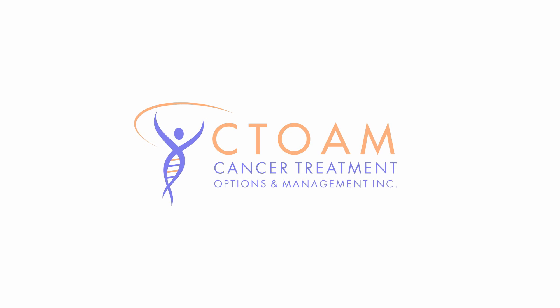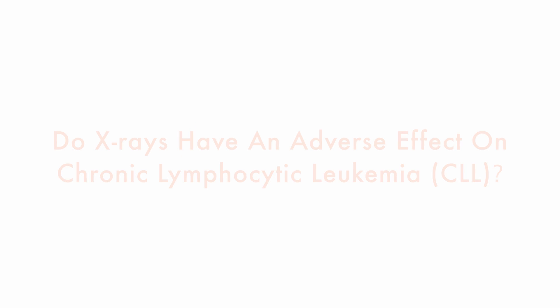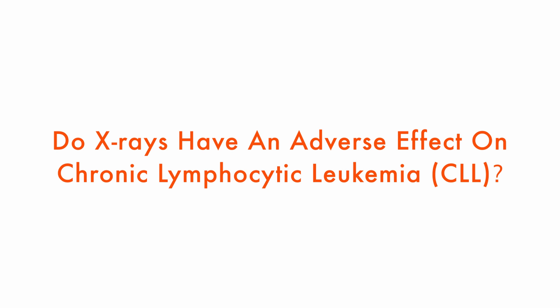You're watching C-TOAM TV. Knowledge is power. Jean wants to know: do X-rays have an adverse effect on CLL?